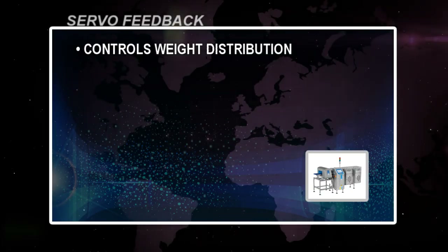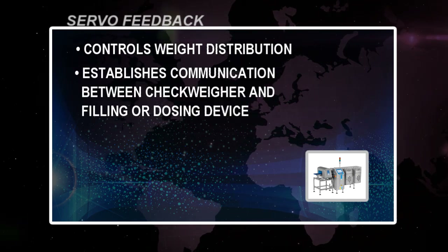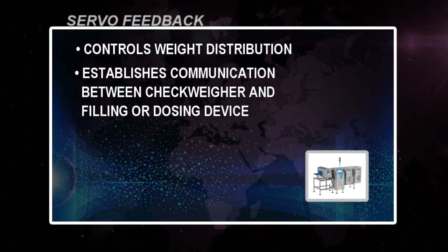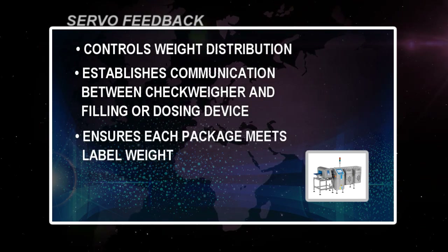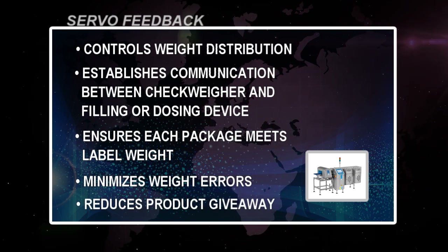The remaining settings will depend on how your filler is set up. Servo feedback controls weight distribution, establishes communication between the check weigher and the filling or dosing device, ensures each package meets the labeled weight, and minimizes weight errors and product giveaway.